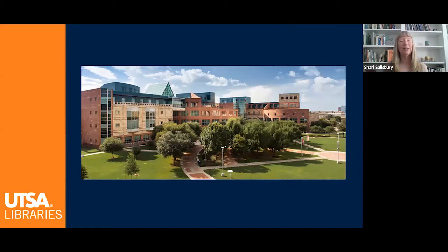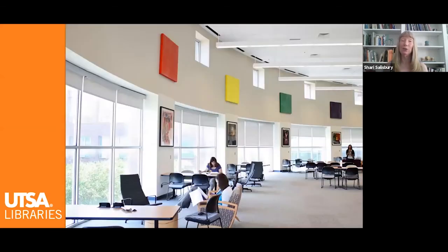The UTSA downtown campus also has its own library with a collection of materials geared especially for the programs located downtown. There is also a study room at this library set aside just for graduate students with no reservation required.